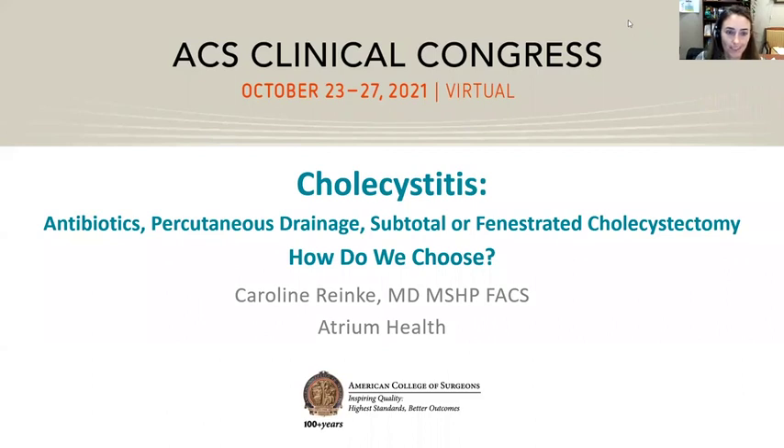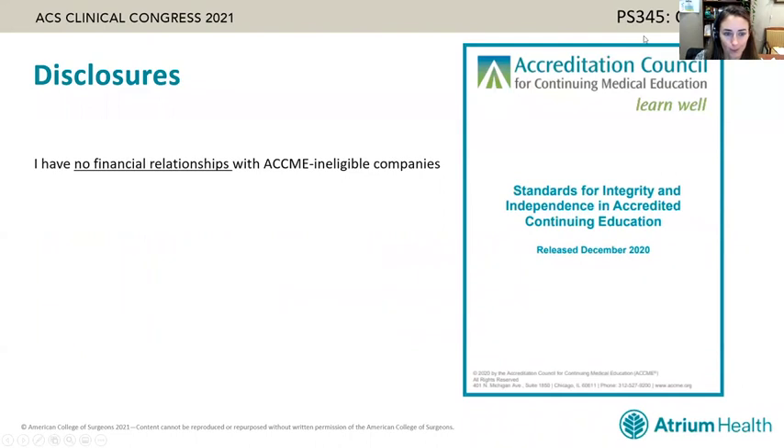Thank you to the American College of Surgeons and the session moderators for the opportunity to discuss management of difficult cholecystitis. I have no financial disclosures.